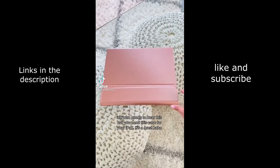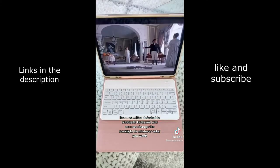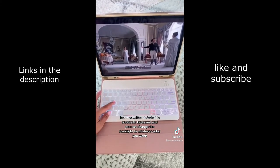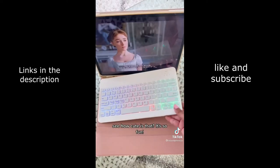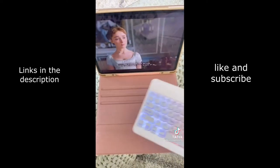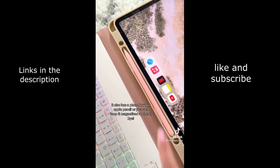You need this case for your iPad — it's a must. It comes with a detachable Bluetooth keyboard and you can change the backlight to whatever color you want. It's so fun. It also has a place for your Apple Pencil, or you can keep it magnetized up top.